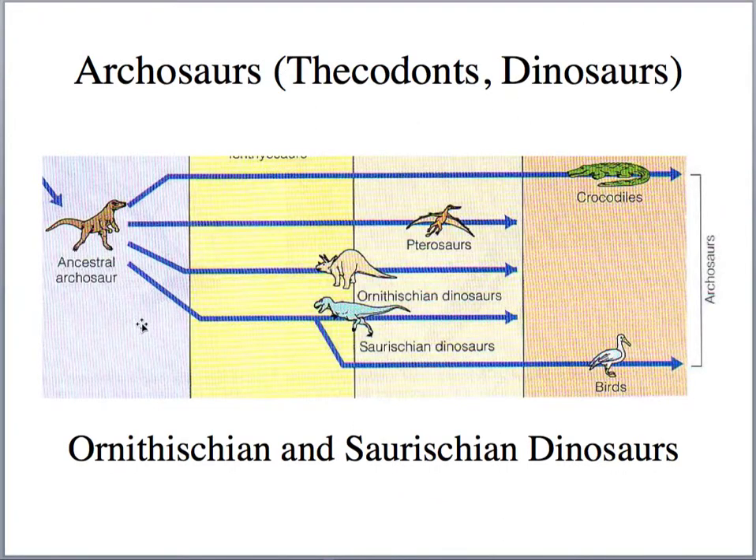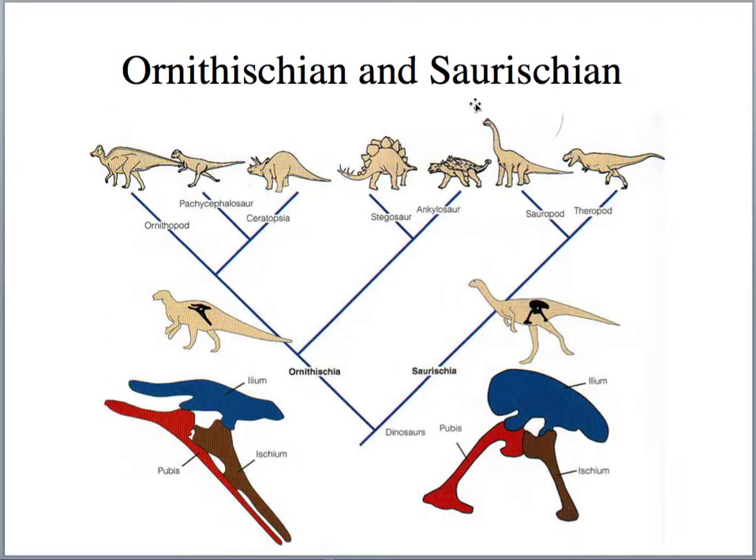Looking at the ornithischian and saurischian dinosaurs: ornithischian dinosaurs — the bird-hipped dinosaurs — were all vegetarian. For the saurischians, some were carnivores like the tyrannosaurs and carnosaurs, and some were vegetarian like the sauropods — the long-necked dinosaurs. Theropods are the carnivorous dinosaurs, and a family of these, the coelurosaurs, evolved into modern birds.